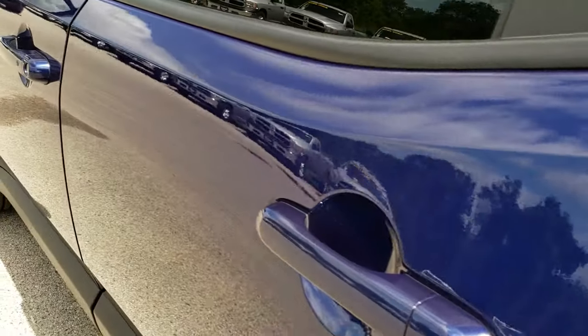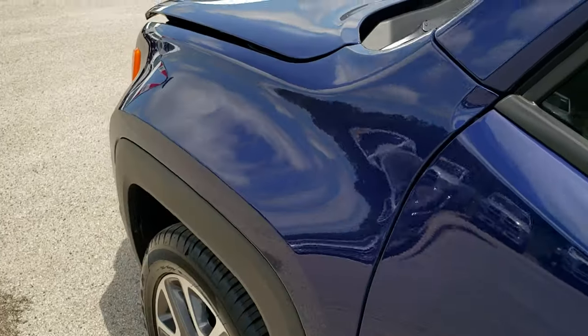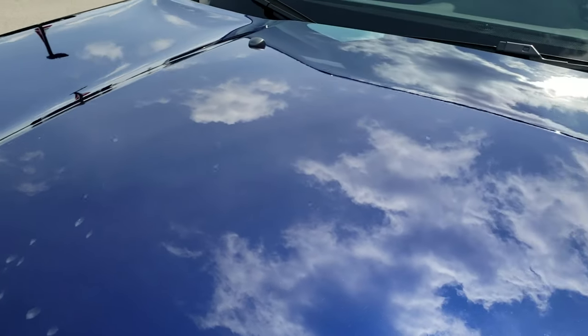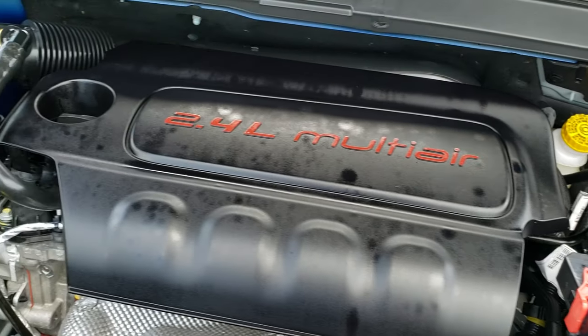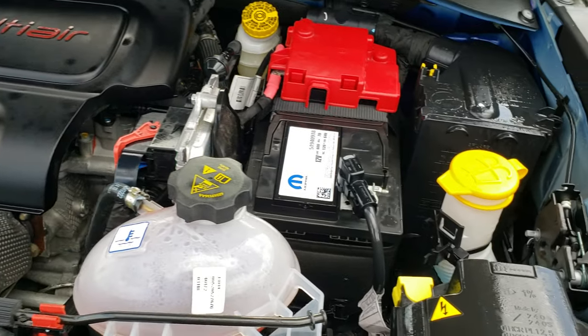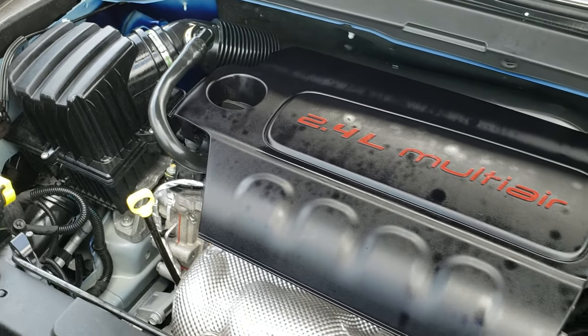We'll take a quick look under the hood. Blind spot monitoring in the mirrors — personally would like to thank you for checking out the video today. Hopefully from this HD video you will have been able to tell just how clean this Jeep is all the way around, inside and out. Under the hood we have the 2.4 liter multi-air motor, 180 horsepower. Engine bay is very clean, runs very smooth. This vehicle has been fully safetied and is 100% ready to go.